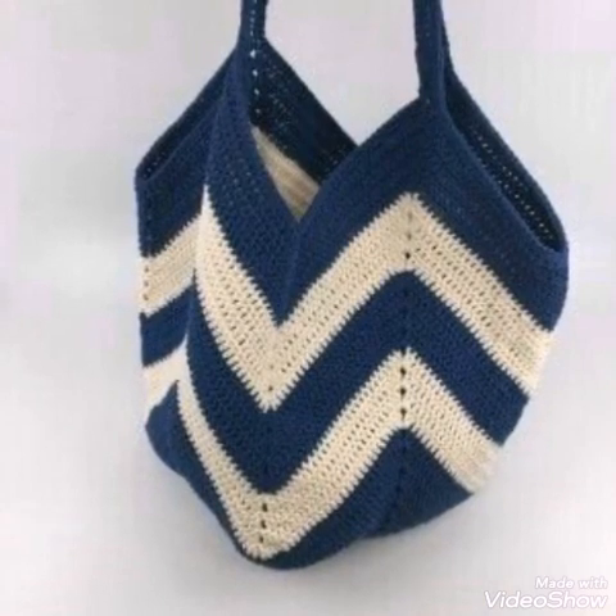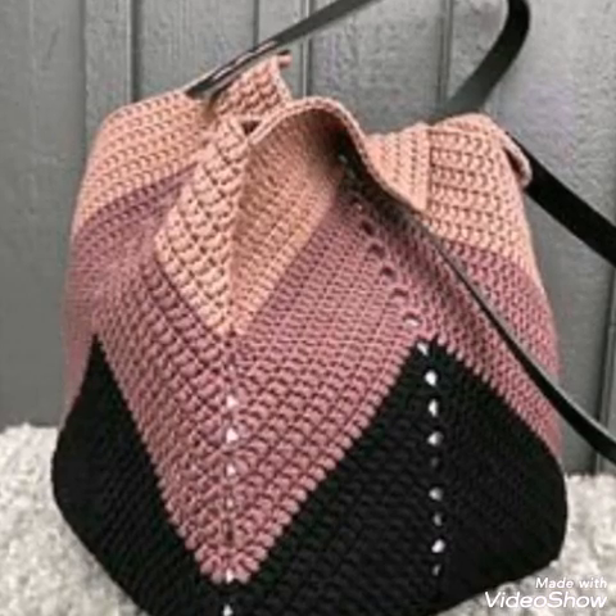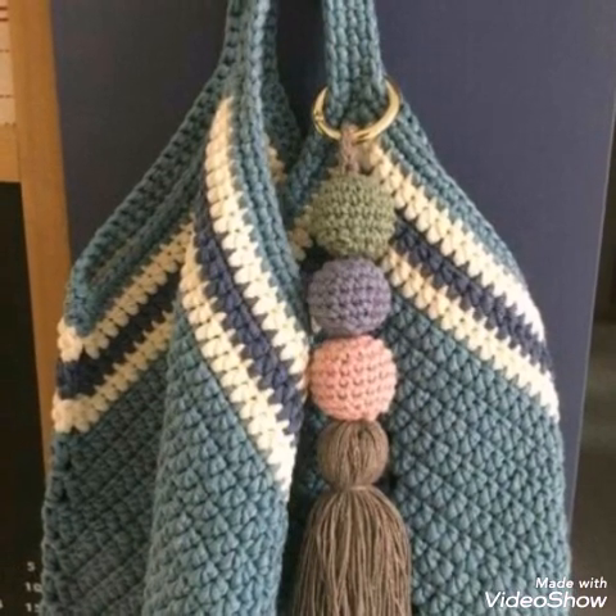If you don't know crochet work, you can also purchase these bags from Amazon — just visit Amazon to purchase them. Thank you so much for watching this video. Take care of yourself and your family, and remember me in your prayers. Bye!